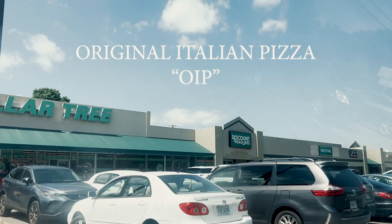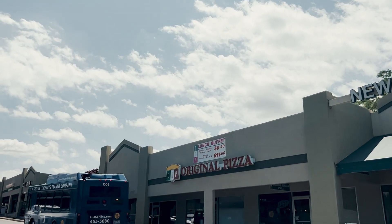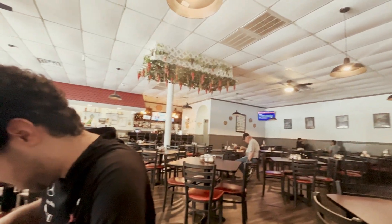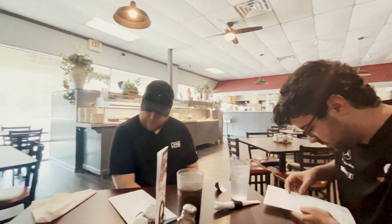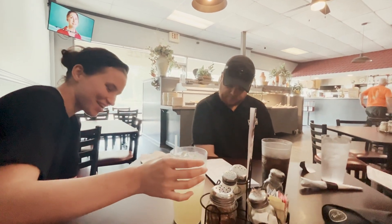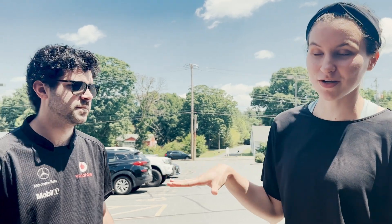We are at OIP Pizza in Lynchburg, Virginia, off of Timberlake and Waterlick Road. I personally have never been here before, so this is the first pizza review we're doing at a place I've never been. We're going to check out the pizza, see how it is, give you a review and some feedback, and let you know whether this is a place to check out or to try some of the other places on our pizza review list. Oh — I've been here before. I love it. It's my favorite pizza place in Lynchburg prior to this review.